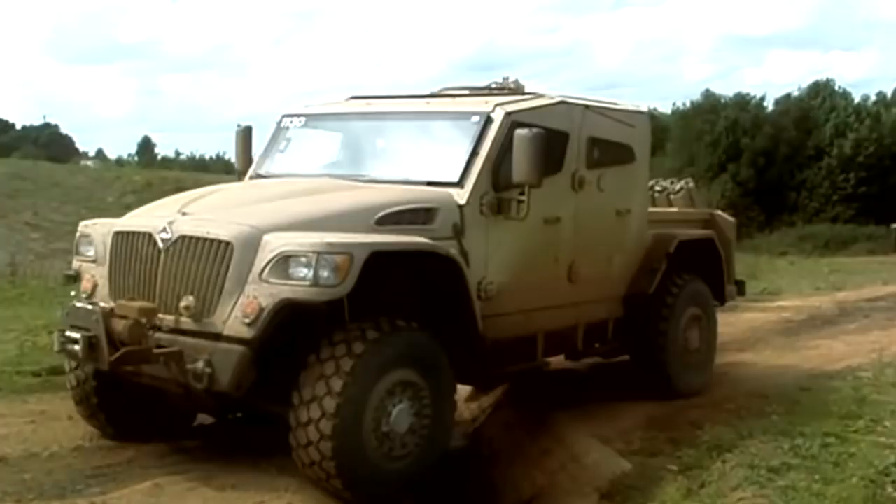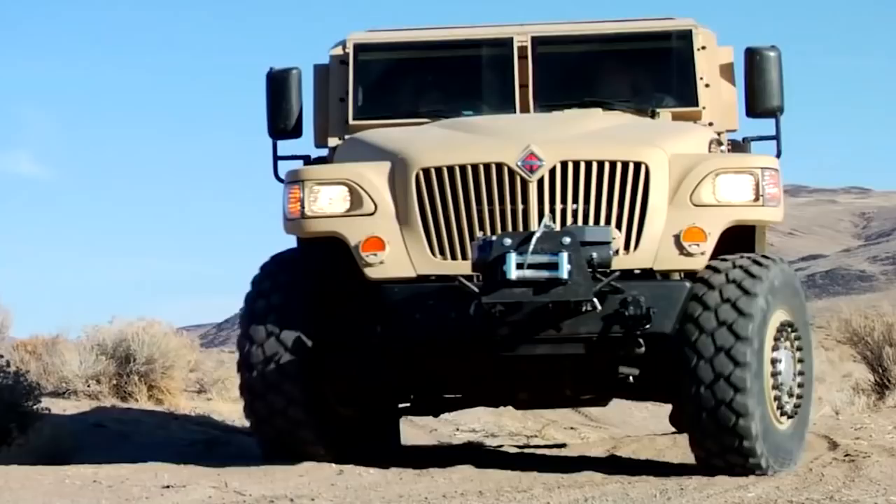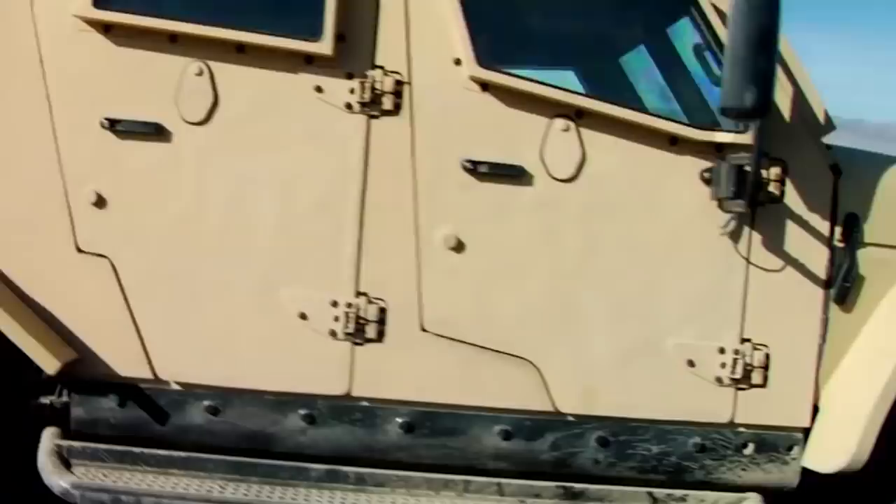Its 4x4 capabilities, as well as protection from ballistics, fire, mines, and roadside bombs, ensures the safety of both people and cargo. A 340-horsepower MaxForce 6-liter turbocharged diesel engine powers the Navistar MXT.